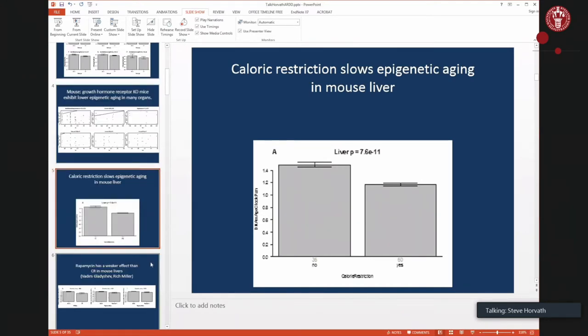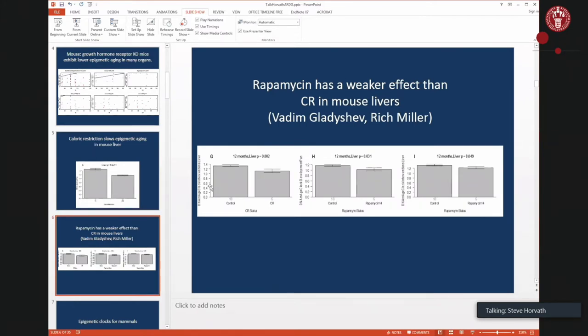Another gold standard intervention is rapamycin, but unfortunately the effect is weaker than that observed for growth hormone knockouts or caloric restriction. From studies by Rich Miller and Vadim Gladyshev, rapamycin is associated with slightly slower aging in the liver with a p-value of 0.03, but with only six treated mice this may be a sample size issue. Caloric restriction yields a p-value an order of magnitude more significant, so rapamycin has a weaker effect on epigenetic aging.